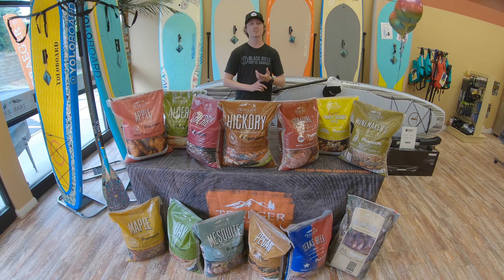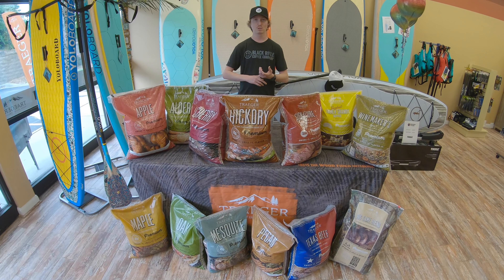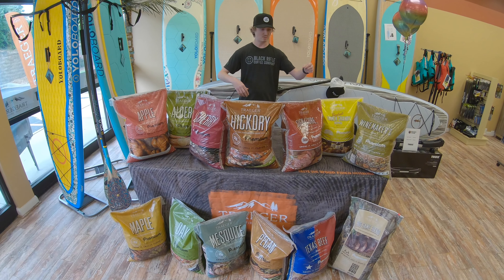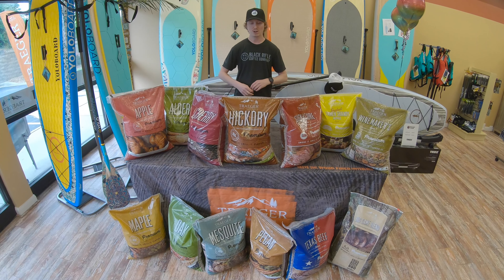I want to tell you why Traeger makes the best pellets and we're going to give you a brief tour of the different selections that they have, what types of woods they have, the different flavors, all that.